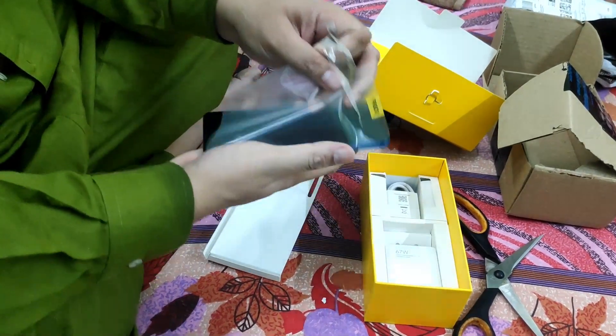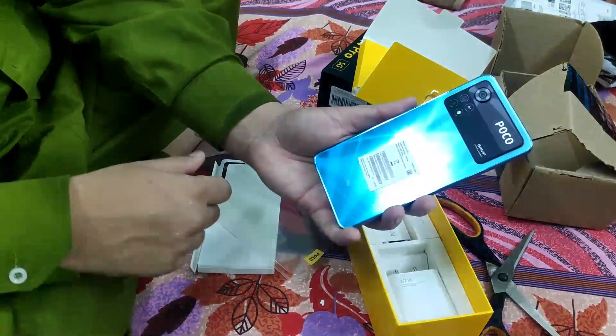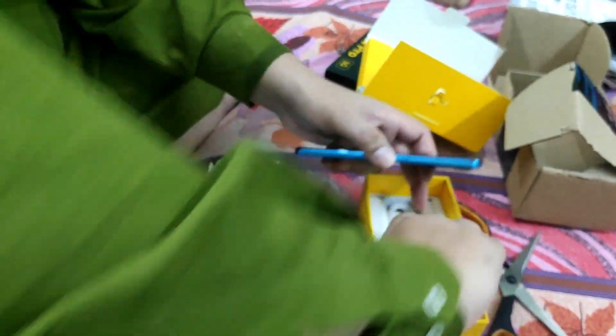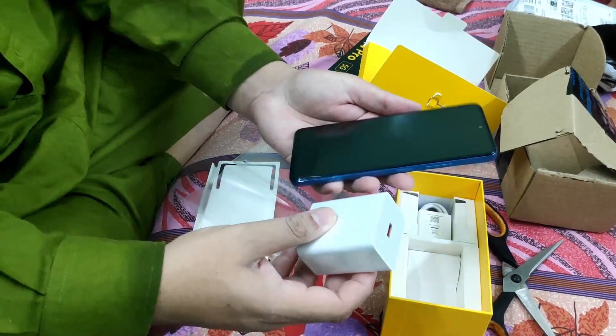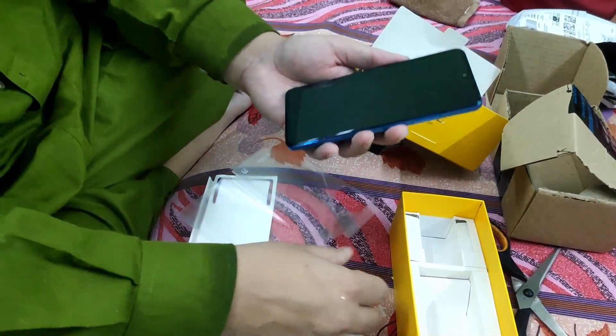Stellar design. The Poco X4 Pro 5G features a sleek, light, and stunning design with an all-glass body. It's the X-Series gadget that's ever been thinner and lighter, thanks to a light-reflecting rear panel that features a dramatic sheen with an intriguing haze pattern.